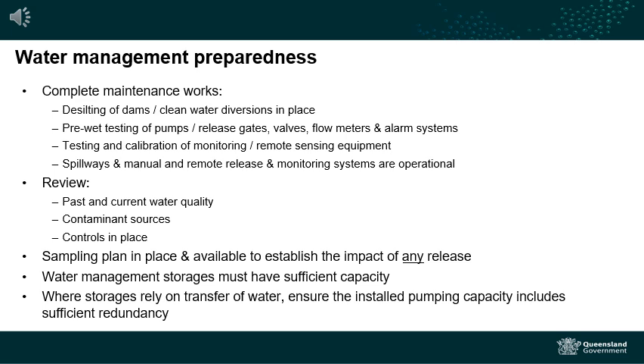Pre-wet season testing should be undertaken on pumps, release gates, valves, flow meters or other systems used in the operation. Testing and calibrating monitoring equipment and remote boat sensing equipment prior to the wet season will ensure they operate smoothly at short notice and any recorded results can be relied upon. Making sure everything is working smoothly prior to the forecasted weather event is important to meet your general environmental duty. For larger sites with regulated structures and spillways, make sure that all their water management systems are operational.